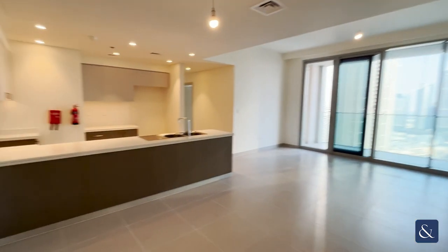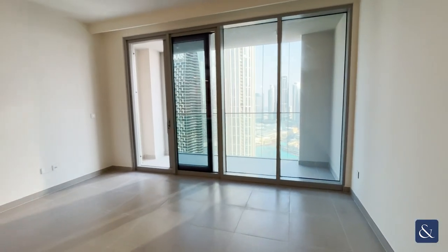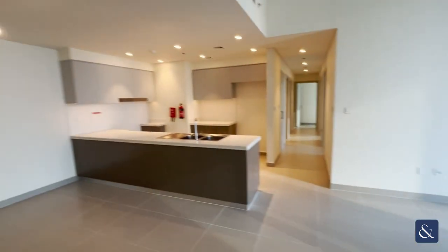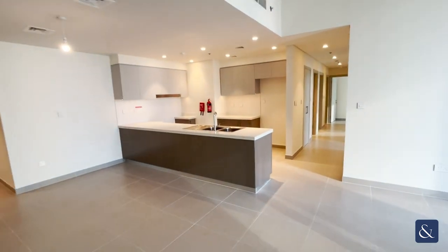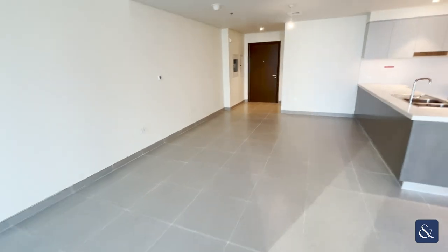Hi everyone, it's Oliver from Allsop and Allsop Real Estate here, and today I'm going to be showing you around this three-bedroom plus maids apartment here in Forte, downtown Dubai. Upon entry on the left-hand side, you have a large kitchen space along with a humongous living space.